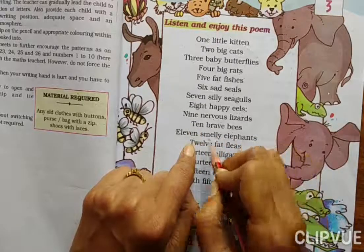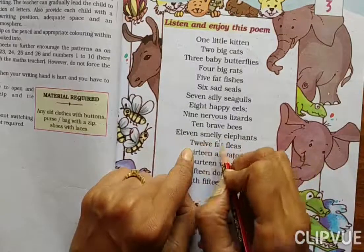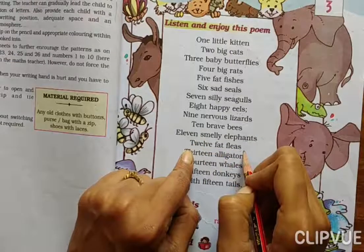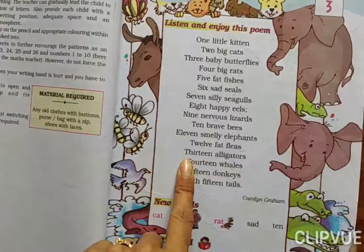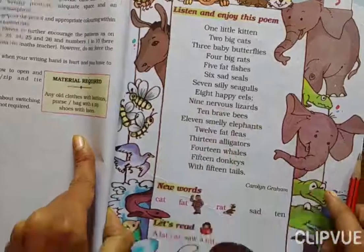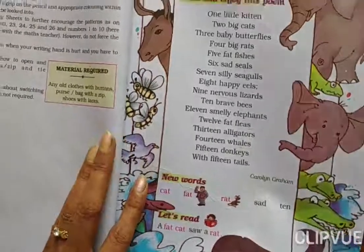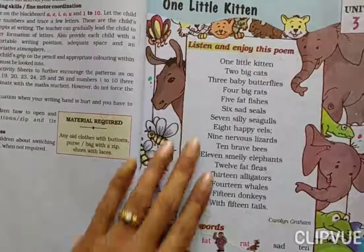Eleven smiley elephants. Elephants mein smell aati thi — toh wo kitne elephants thay? Eleven. Twelve fat fleas — wo kitne thay? Twelve. Thirteen alligators. Fourteen whales. Fifteen donkeys with fifteen tails. Fifteen donkeys ko kitni tails thi? Fifteen. One donkey ko one tail — fifteen donkeys ko fifteen tails.